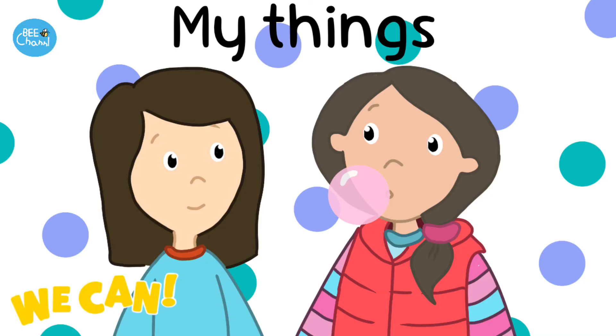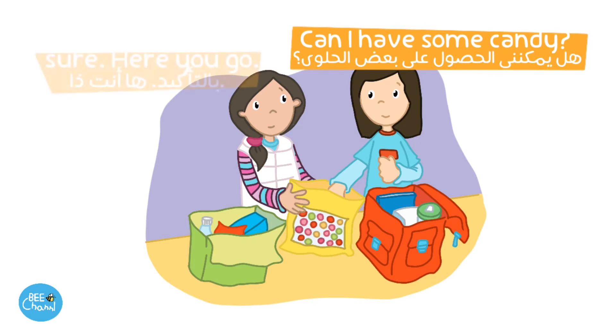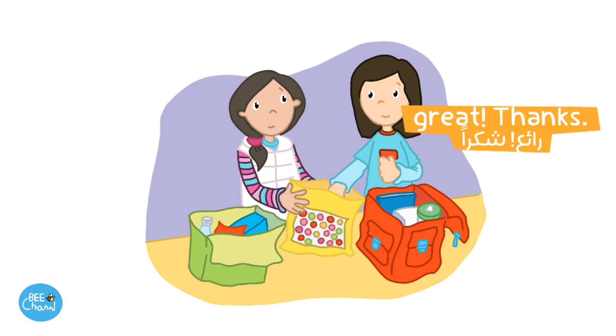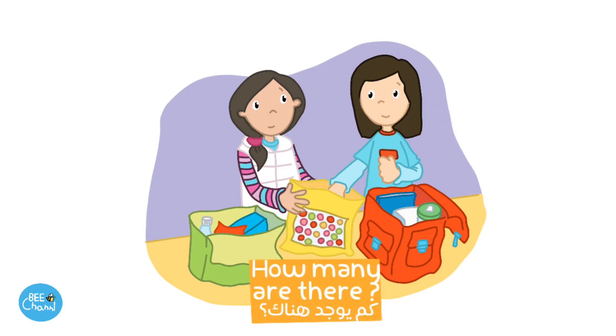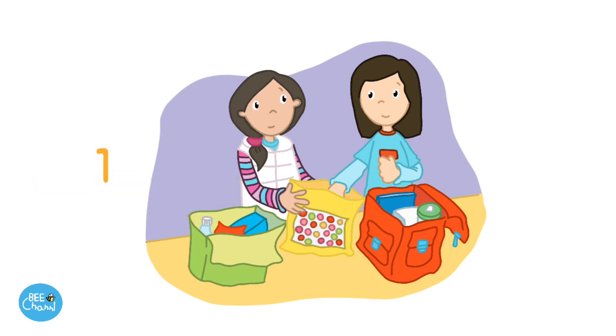My things. Can I have some candy? Sure. Here you go. Great. Thanks. How many are there? Let's count them. 1, 2, 3, 4, 5, 6, 7, 8, 9, 10, 11, 12, 13.